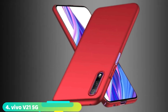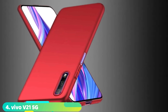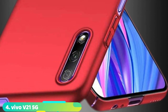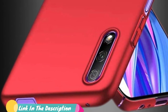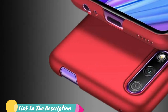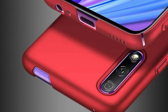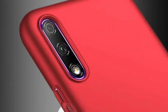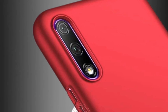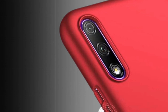Next at number four, we have the Vivo V21. The V21 is the latest phone reviewed in Vivo's selfie-focused V series, which has since been followed up by the V23 and V23 Pro. But they're not yet available worldwide, and we're still in the process of reviewing them. The V21 is a real winner though. It's the first phone to offer optical image stabilization (OIS) on the selfie camera, which means you'll get crisper selfies, more stable vlogs, and improved low-light performance.